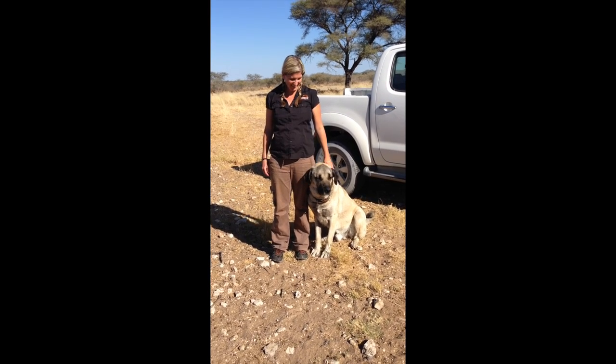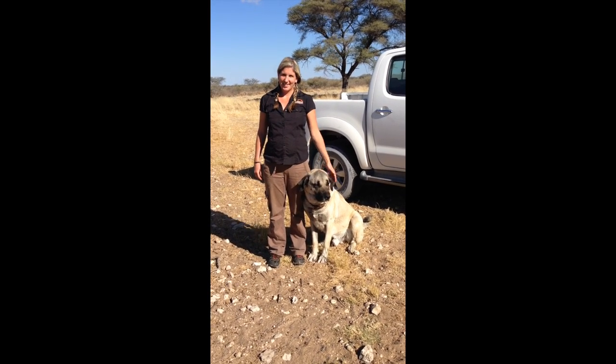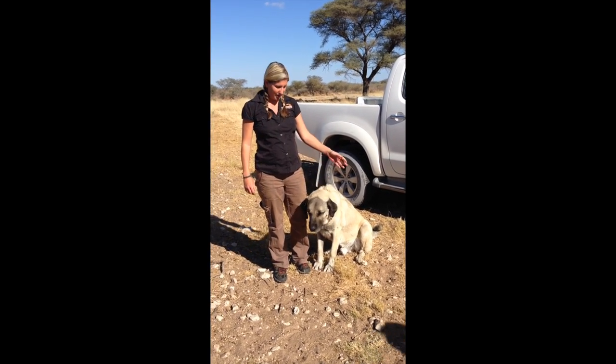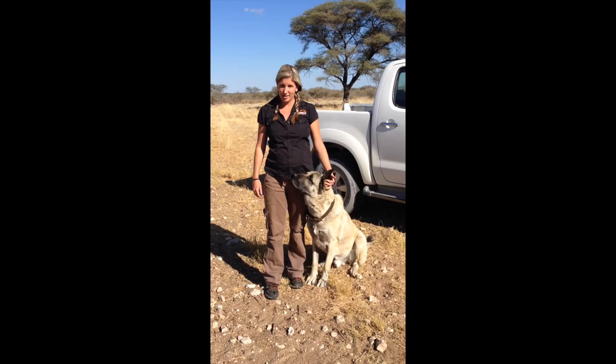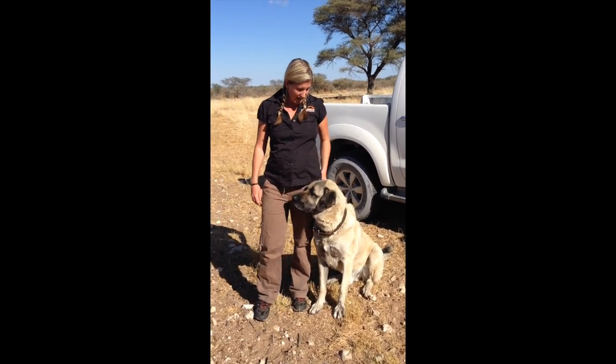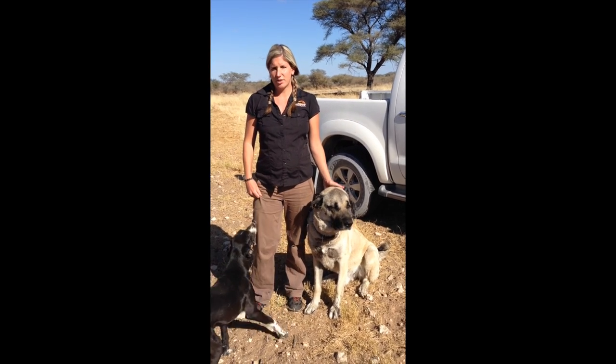Please introduce yourself and your dog. Hi everyone, my name's Jane. I work for Cheetah Conservation Botswana, and my speciality is livestock guarding dogs. Now Murphy here is not a livestock guarding dog, and they were bred specifically to guard livestock.